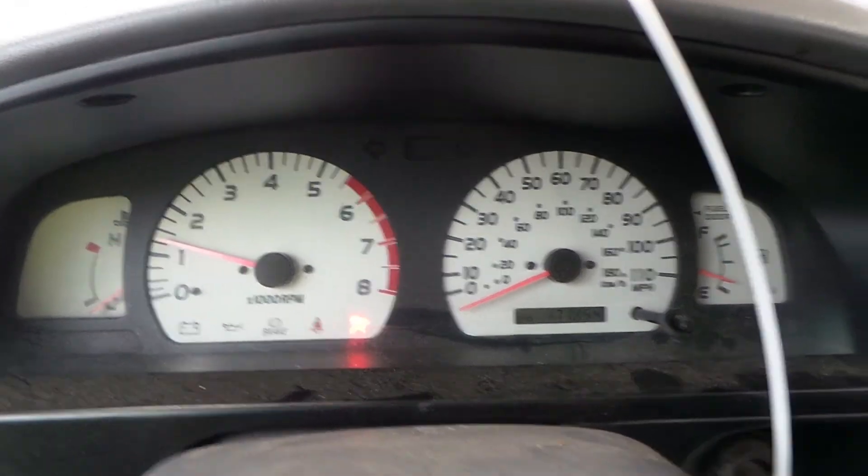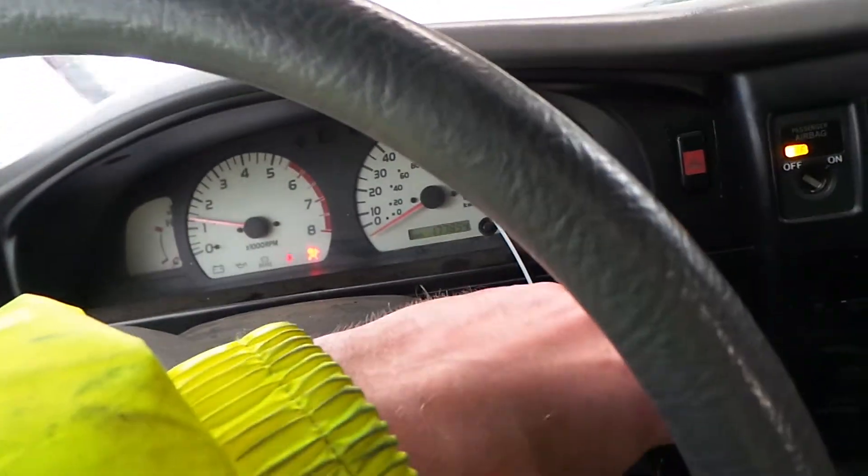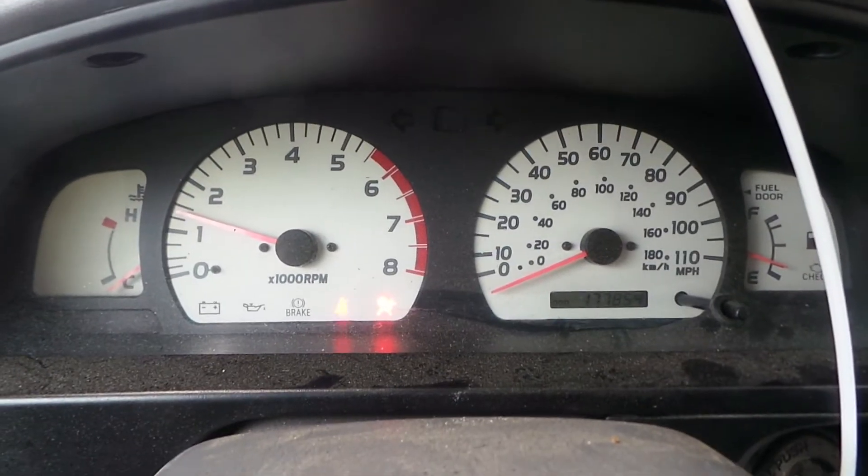Engine does run as you can see. And then we turn the wipers off here. Sounds great when it's running.